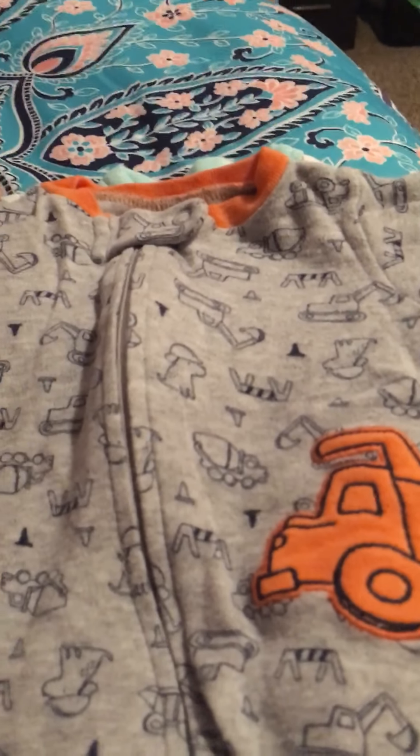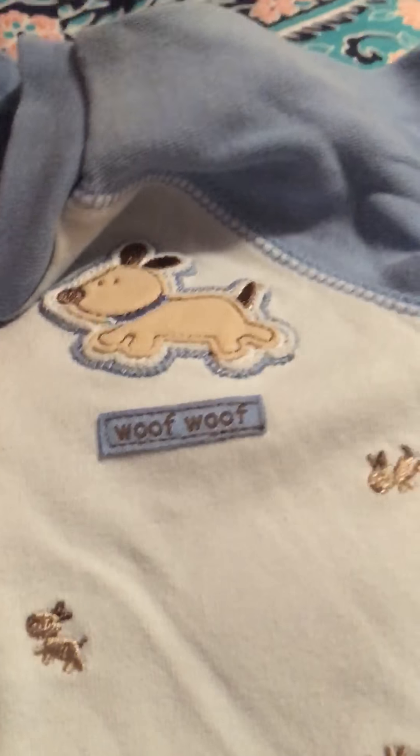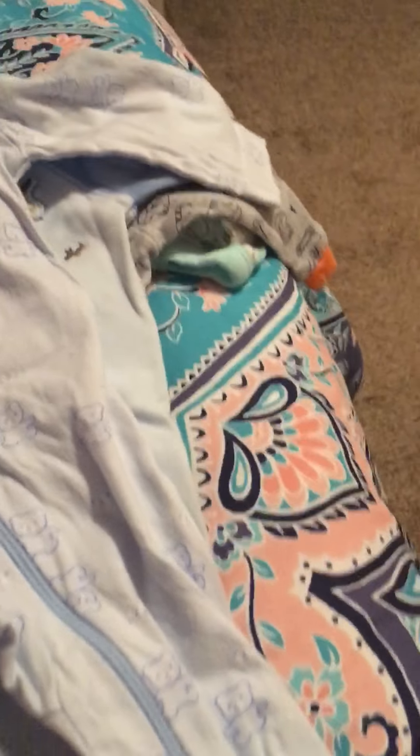It looks like everything in here is like construction themed, maybe, or similar. Yep, this one is a dog, it says woof woof. And another sleeper, which is good because when I get my newborn boy I'm not gonna have any sleepers, and now I do. So there's this one - little bears.